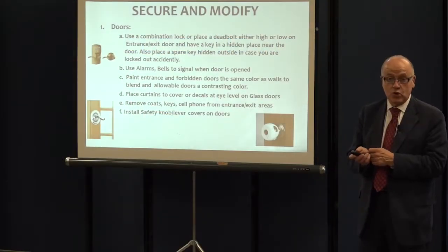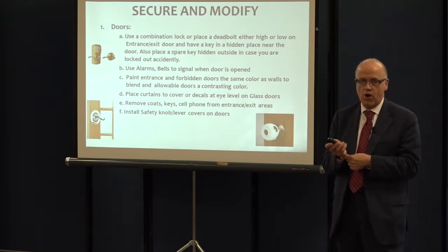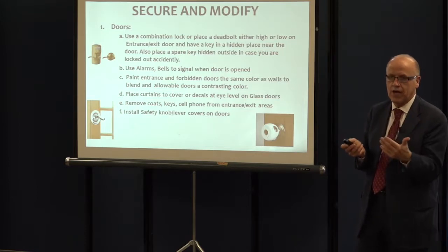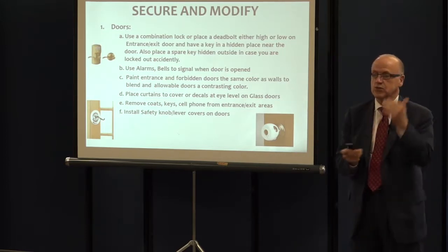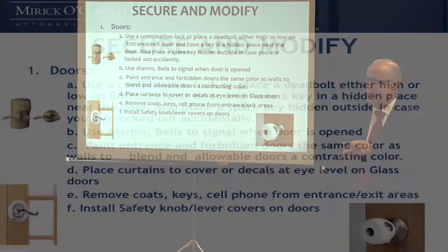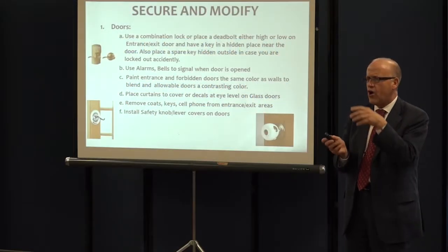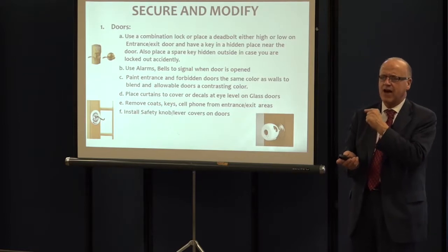You want to be trying to secure and modify pieces of the house. Specifically, you want to be dealing with doors. One concern is that your loved one may be wandering — you need to make sure your doors are secure. One suggestion is to put locks either at the top or at the bottom of the door, because people with Alzheimer's who don't see a lock right in front of them typically won't look to unlock other parts of the door. Using alarms and bells, placing curtains or covers at eye level, installing safety bars, and installing covers on door handles — all of these things you can now find at the hardware store.